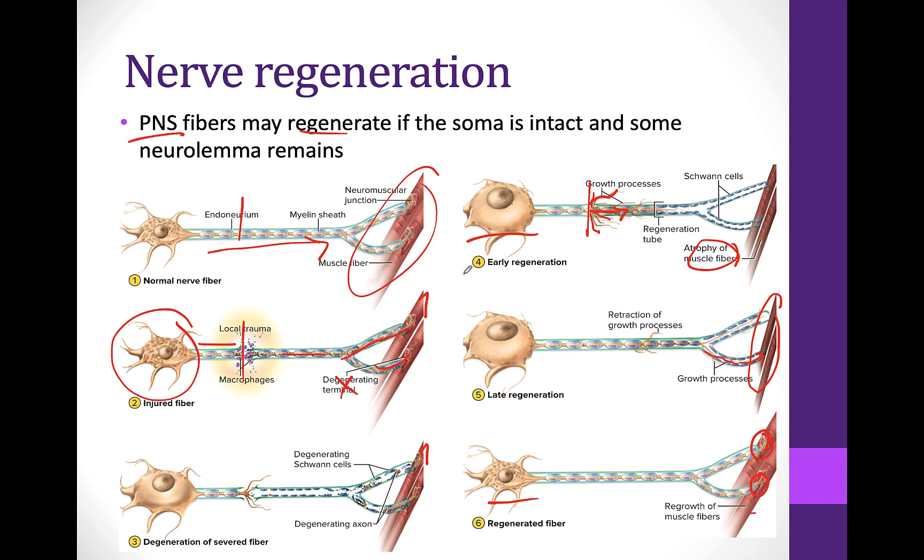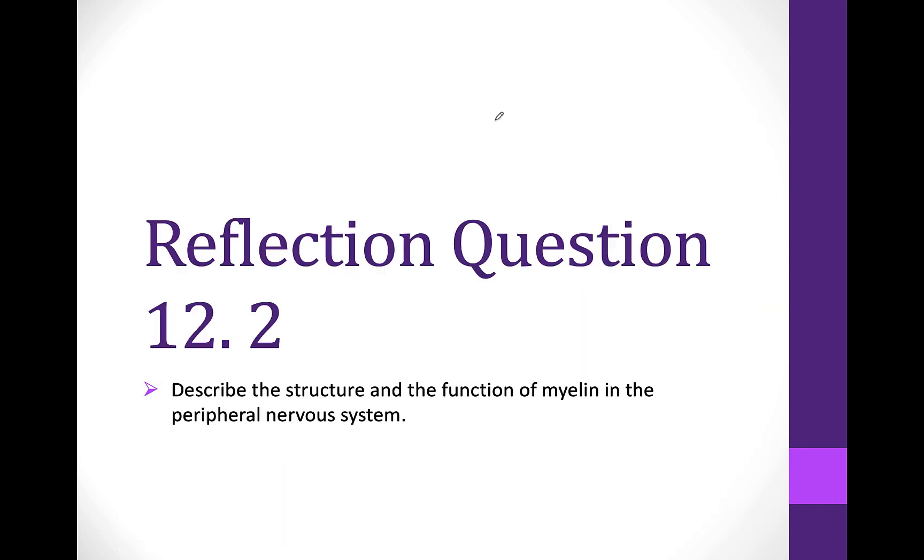This is a long process that will take a long time depending on how long the axon is and how far that nerve has to grow. This regeneration is only possible in the peripheral nervous system. The central nervous system does not regenerate nerves, so a nerve that's damaged in the spinal cord or the brain is damaged permanently. Take a moment and reflect on the structure and function of myelin in the peripheral nervous system.